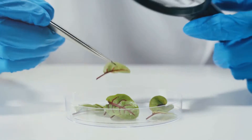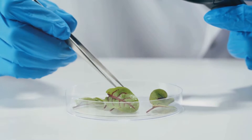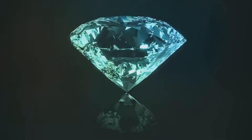Lab-grown gems, often indistinguishable from their natural counterparts to the untrained eye, offer a unique selling proposition. They can be produced with fewer cracks, imperfections and contaminants, and can be created in desired sizes and colours — providing a level of customisation previously unheard of. This has the potential to drastically reshape the industry.